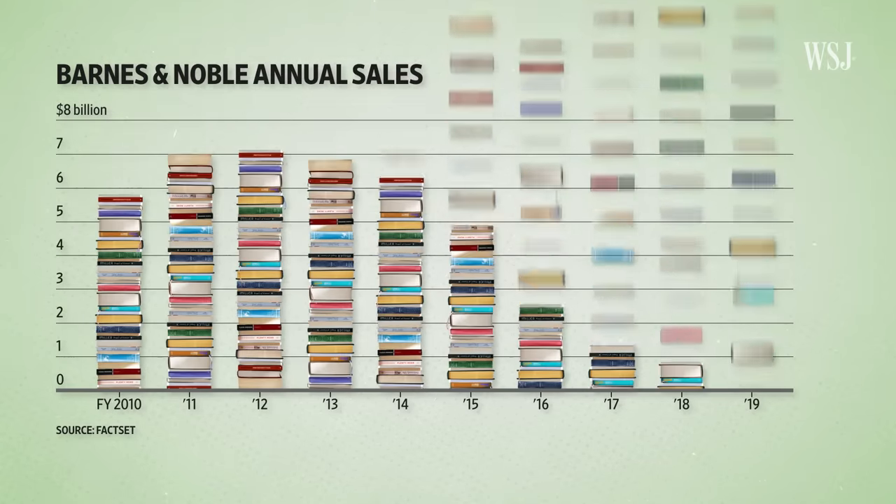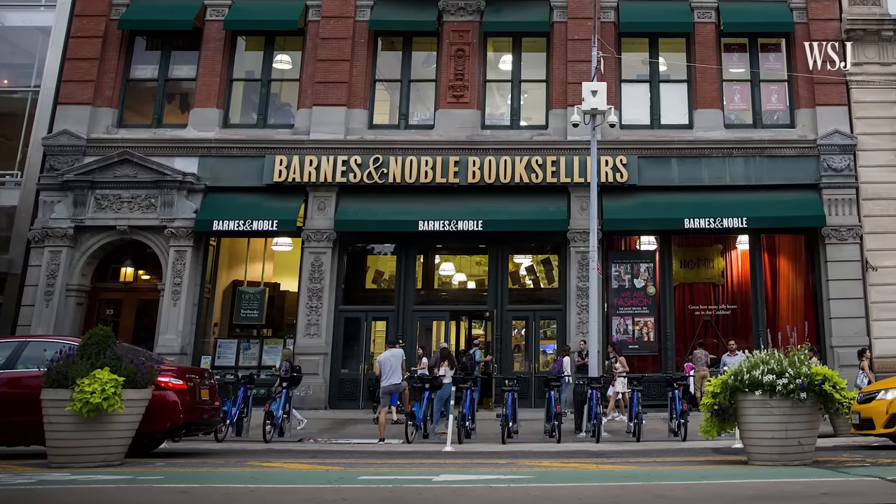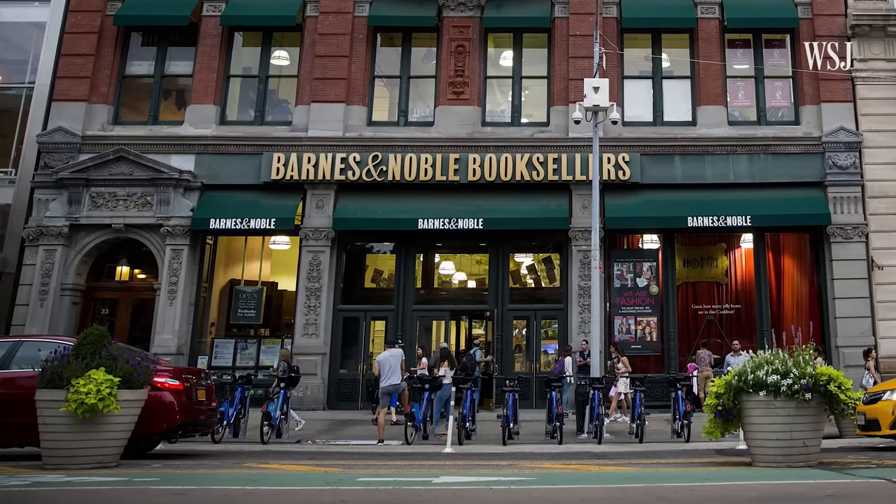The company's revenue has declined since 2012. Then in 2019, hedge fund Elliott Management Corporation acquired the chain and installed James Daunt, who led British retailer Waterstones and founded his own independent bookstore, Daunt Books, as CEO.